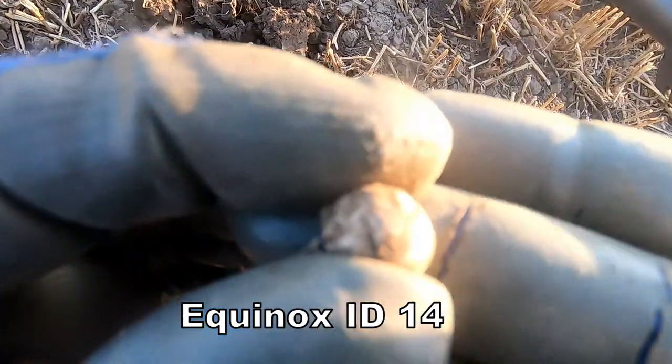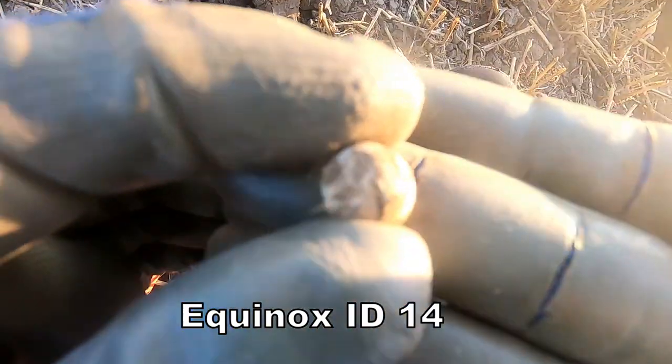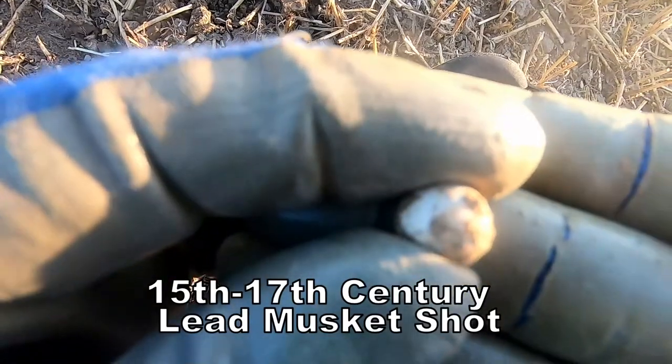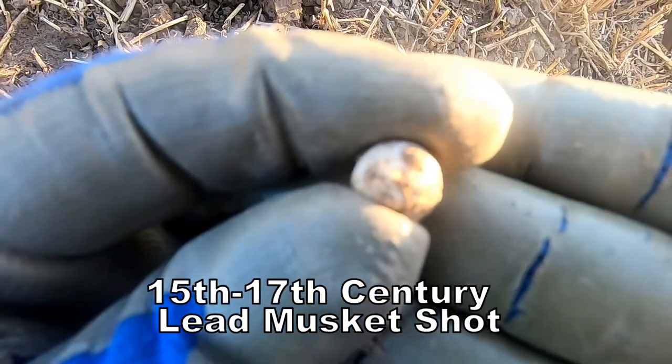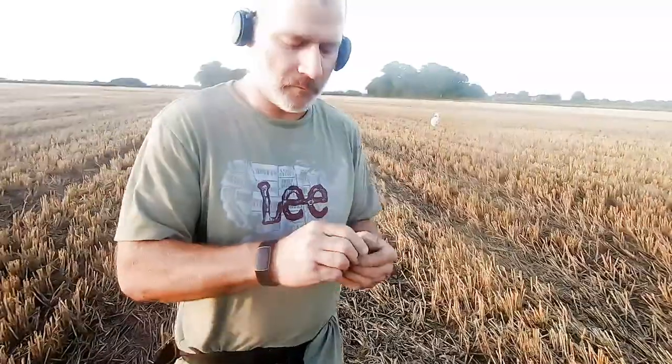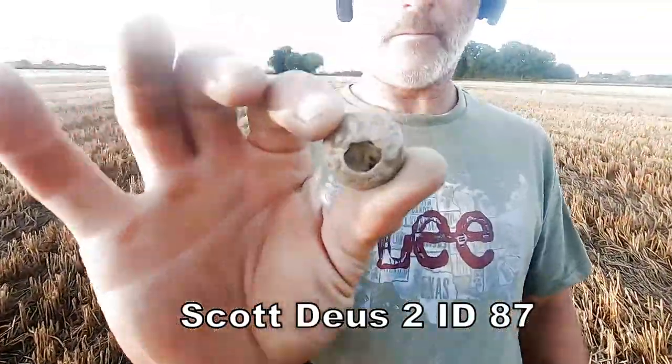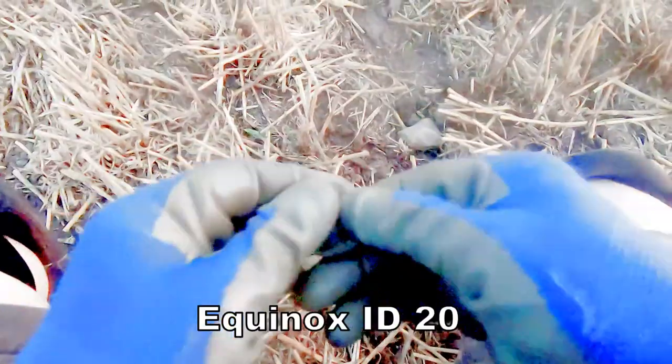We got a musket ball — 16th century musket ball. And Scott comes up with a cracking spindle whorl. Well done, mate — medieval! You've reached the medieval club, unless we get a coin.